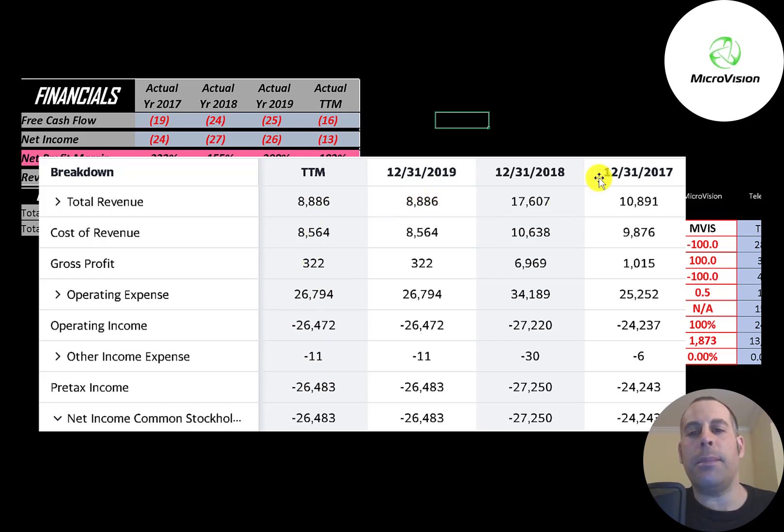The top line of the income statement is the revenue. Below that is the cost of revenue — these are the expenses directly related to generating the revenue. Then below that is gross profit, followed by operating expenses, then operating income. The company has negative operating income every year. Also in the trailing 12 months they have negative net income of negative $13 million.